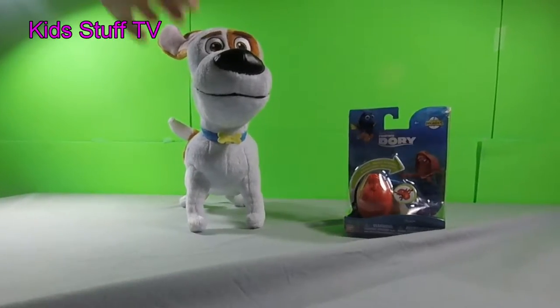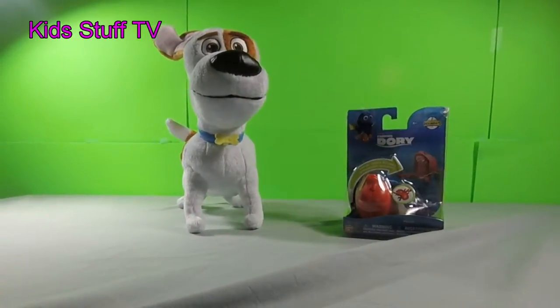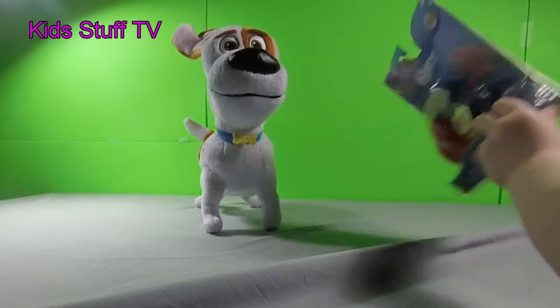Hey everybody, we have Max on the CW Pet and we have Hank from Finding Story at Hats and Heroes. So let's get into this toy.